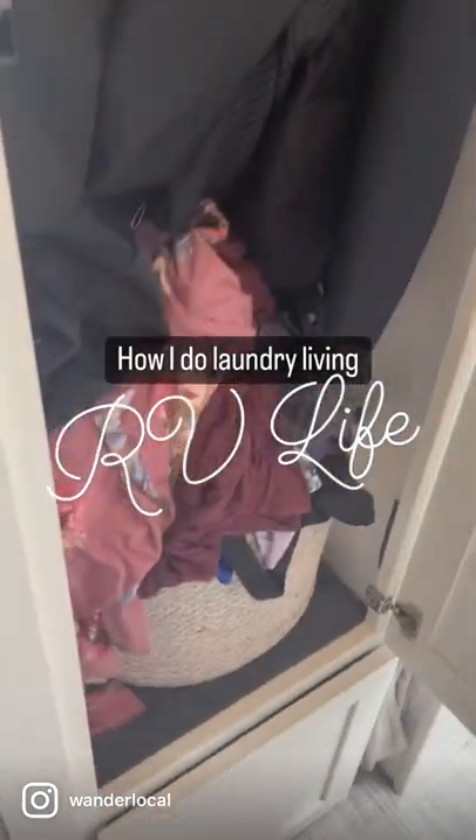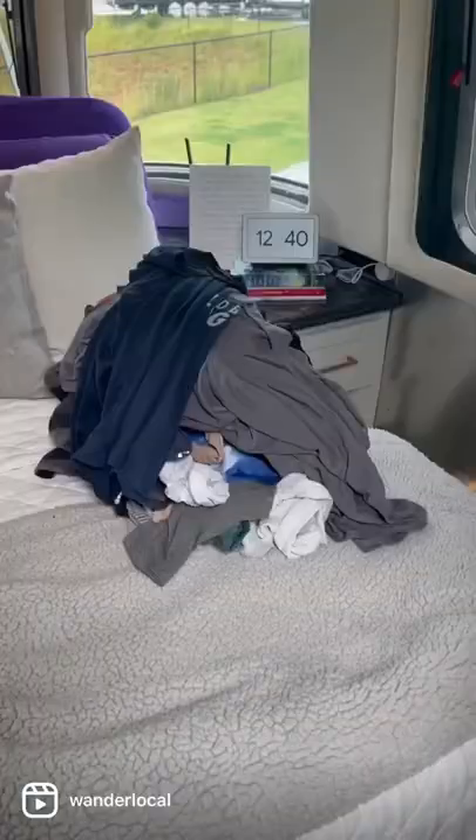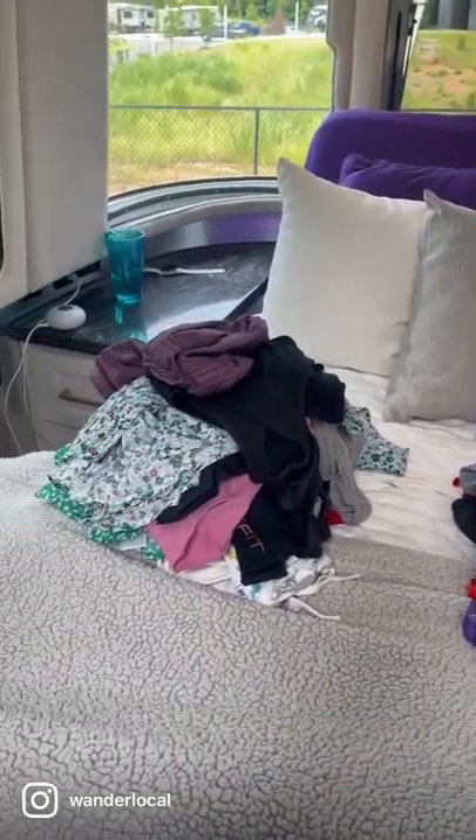Ever wondered what laundry day looks like in RV life? This is it. Step one, sort your clothes. I'm doing this by which clothes I'm going to hang dry versus put in the dryer.